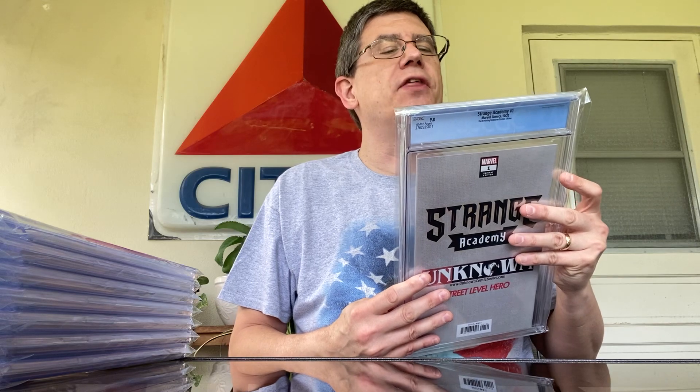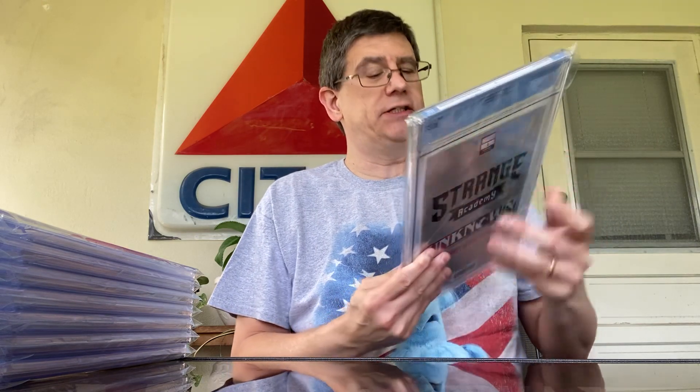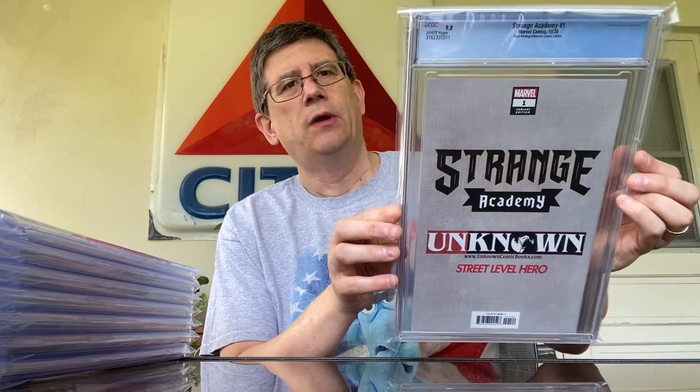It's Strange Academy number one. This is the third printing — the Unknown Comics edition. CGC 9.8. I'm picking up a bunch of these second, third, fourth, fifth printings of these issues.